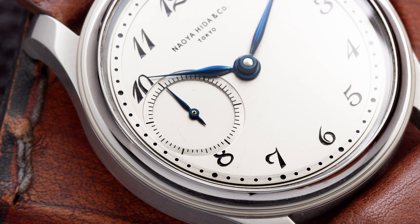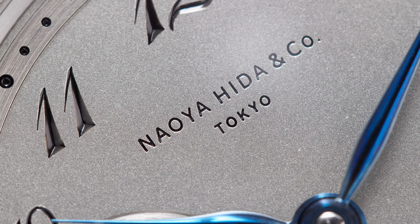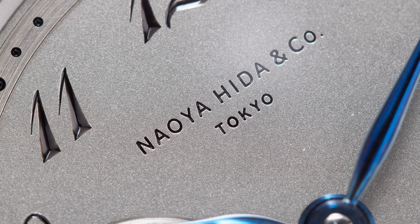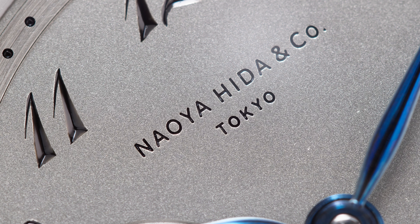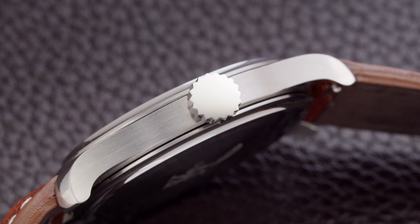This movement made all of that possible. From what I know, Naoya Hida is a self-funded brand, and with the help of the first patrons who bought into the brand, it is hopefully going to develop a hand-finished movement in the future. They took the rotor off the 7750 as well as the chronograph function obviously, and the power reserve is now at 48 hours.